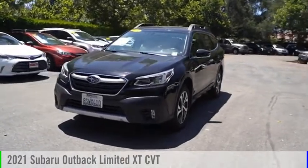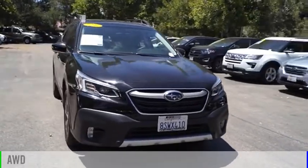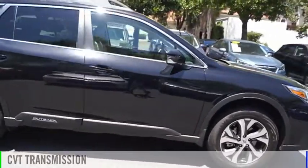Come test drive the 2021 Outback. This vehicle is powered by all-wheel drive, four-cylinder, 2.4-liter engine and comes with a continuously variable transmission.